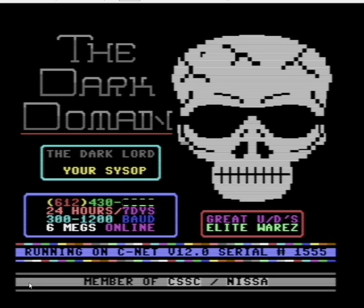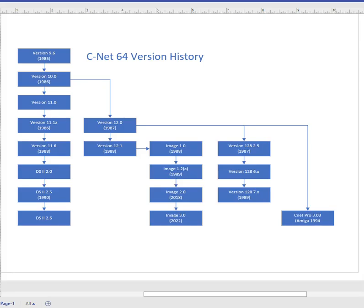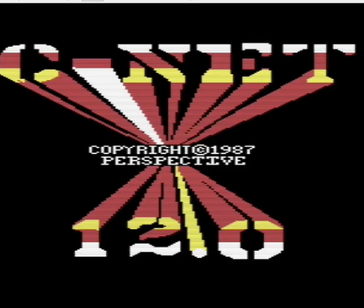To give you a little bit of background on my system: it was on CNET 12.0, which was the predecessor — after CNET 11.1 and before Image 1.0. This is the best I could figure out from my research. CNET 12.0 came from CNET version 10.0 in 1986, and you can see that really spawned a lot of versions after it, with a separate trail going 11.1, 11.6, DS2 and all that. But we're sticking with CNET 12.0.